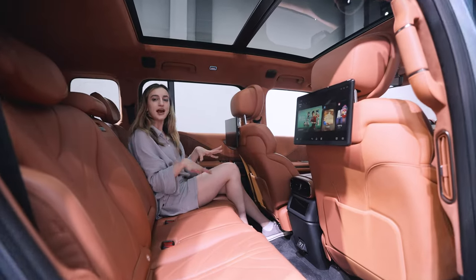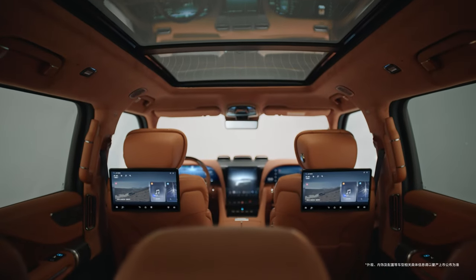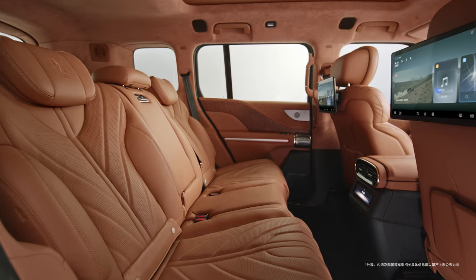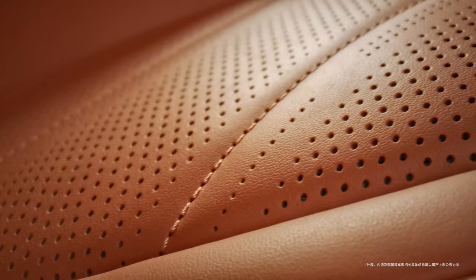Today we have the five-seater version of the U8 here, and even in the back there are 12.8-inch screens. The seats are really comfortable, and there are also massage seats, heat in the back, and ventilators — it's just equipped with everything. There's also a super big sunroof, which has customizable patterns on top.